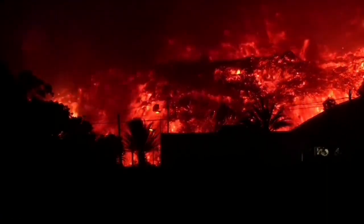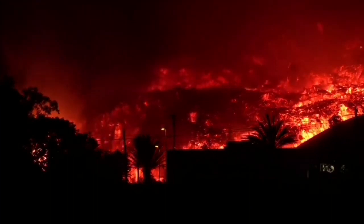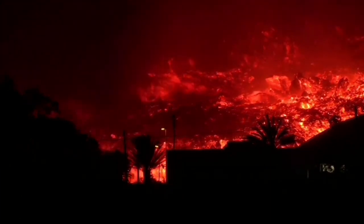The height of those streetlights must be around at least 10 meters. And the height of the lava — of course, it is on the slope — that can be 30 meters. The closer ones to the lava are the lower streetlights.